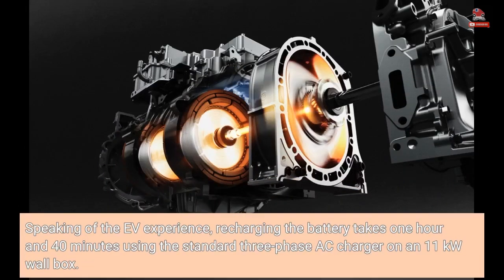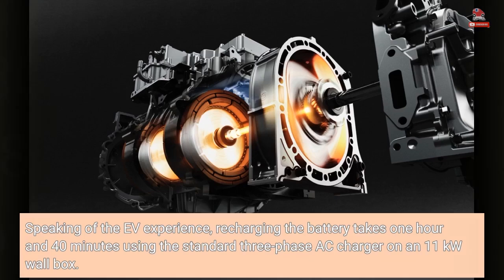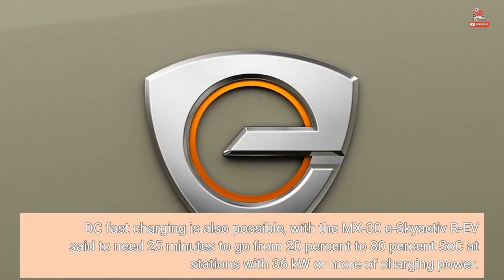Recharging the battery takes one hour and 40 minutes using the standard three-phase AC charger on an 11 kW wall box. DC fast charging is also possible, with the MX-30 eSkyactiv-REV said to need 25 minutes to go from 20% to 80% state of charge at stations with 36 kW or more of charging power.